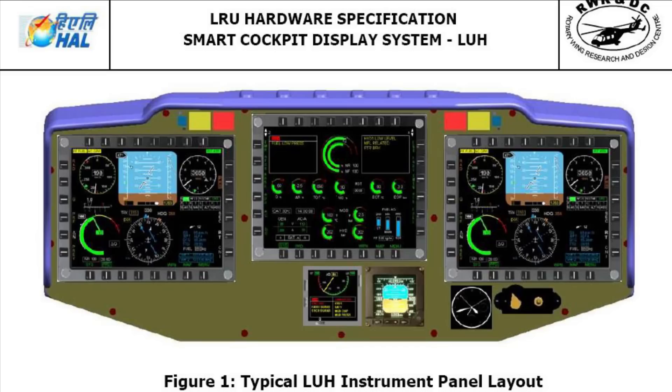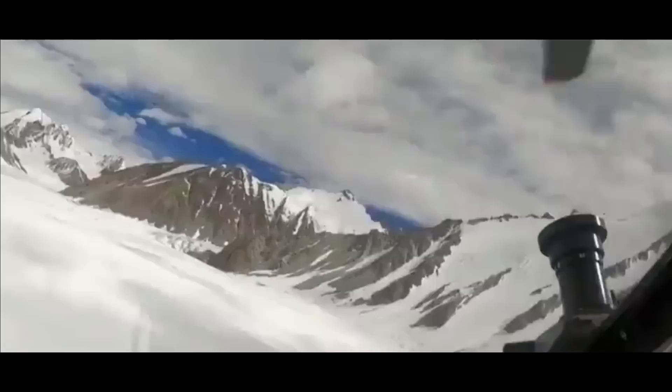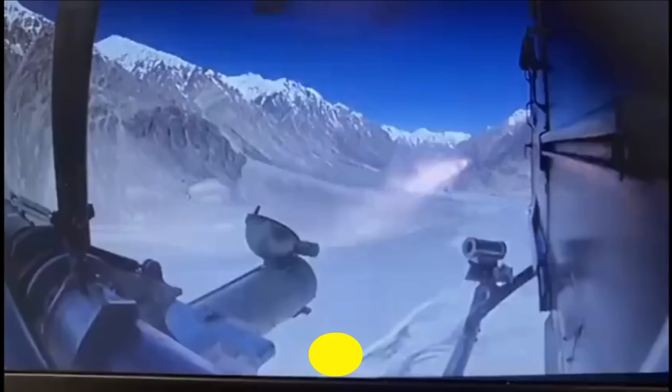The LUH has a glass cockpit configuration called the Smart Cockpit Display System, which is equipped with three smart multifunctional displays. These multifunctional displays have an aspect ratio of 4:3 and a resolution of 1024 by 768. The three displays will be connected to the electro-optical sensors of the helicopter, and pilots can control the EO sensors using the smart multifunctional display. In the non-weaponized configuration, one of these displays will be configured as a bus controller and the other two as remote terminals.